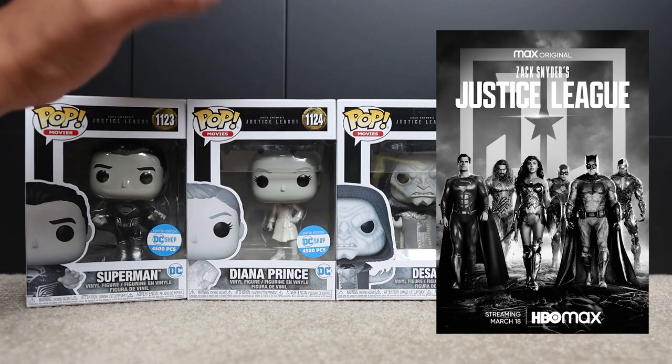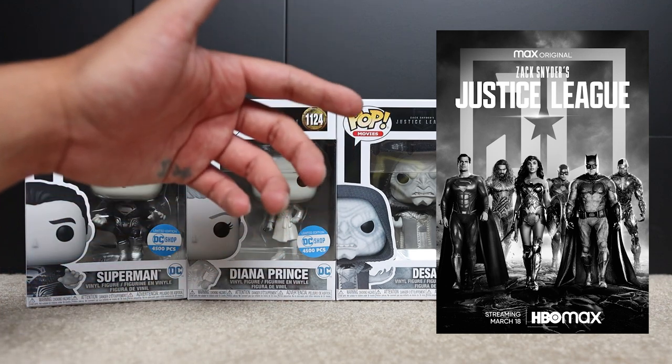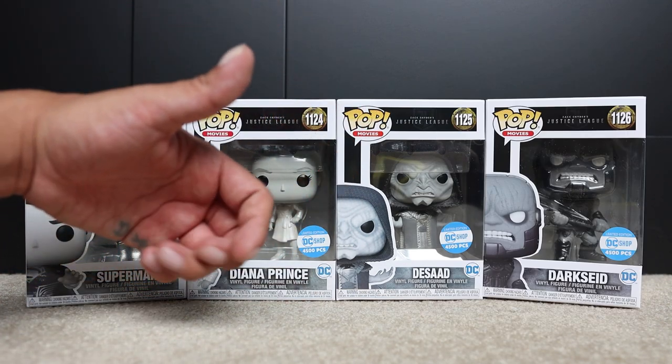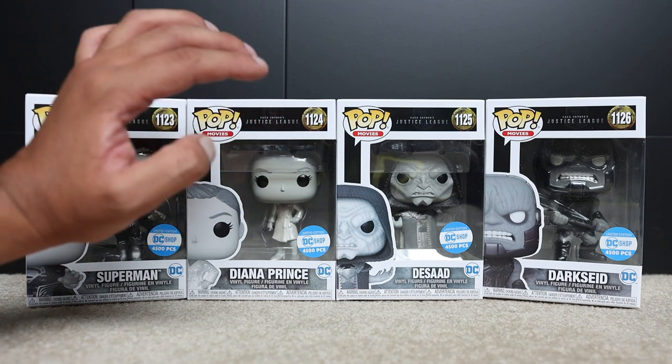Zack Snyder's Justice League is one of the best superhero films of all time, and if you disagree, I got a slideshow ready — we can go frame by frame, baby. This is a definition of adaptation at its finest, truly peak auteurship.